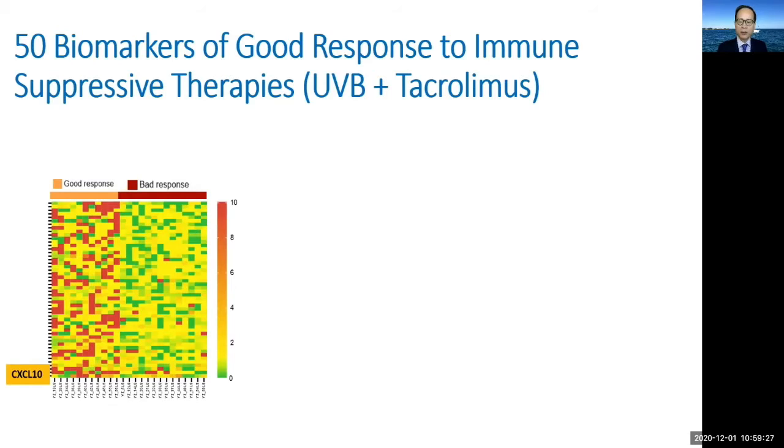As you may recall, CXCL10 is the marker that John Harris found to be involved in the pathogenesis of melanocyte death. Among this 50-marker panel, there were 15 additional markers pointing to direct involvement in immune activation. Therefore, good response skin lesions have abundant signs of immune activation.